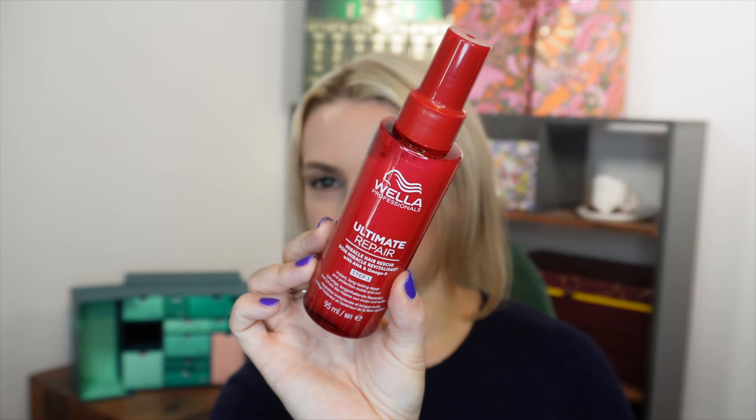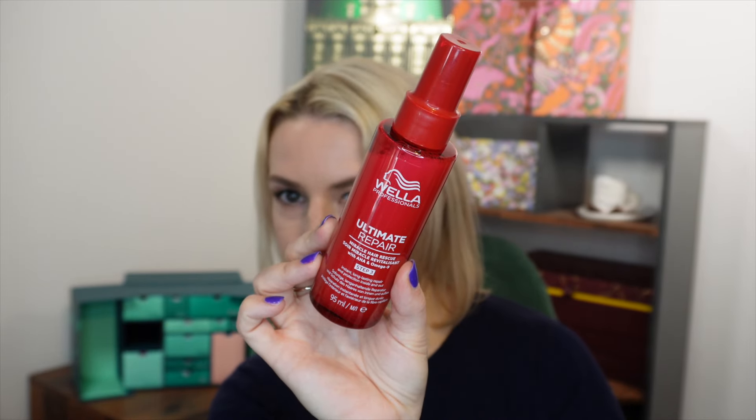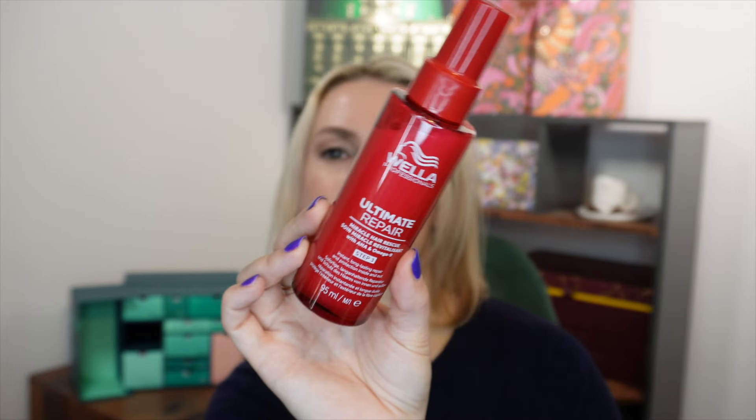Day number four: a full-size product from Wella Professionals. This one gets incredible reviews — it is their Miracle Hair Rescue Ultimate Repair with AHA and Omega-9, which repairs damage in 90 seconds. It's the 95ml full size, retailing for £57.50, which is an incredibly good deal when you consider the whole calendar is £99.